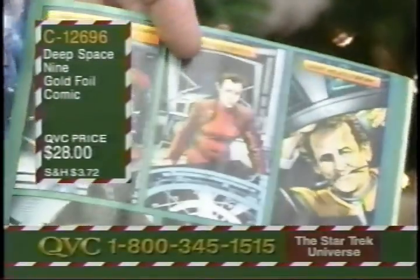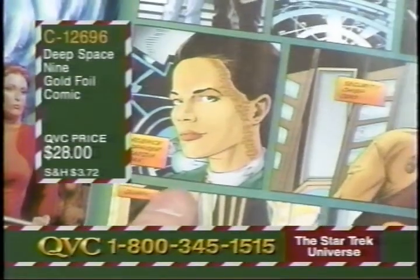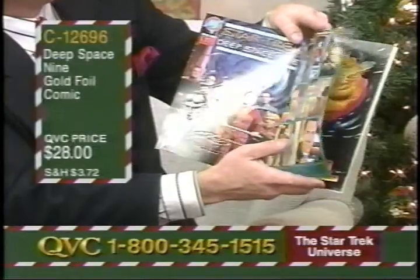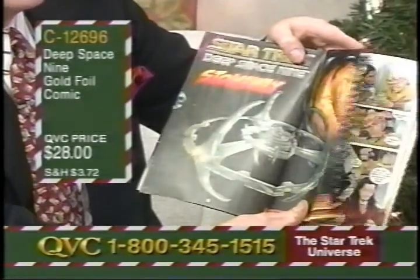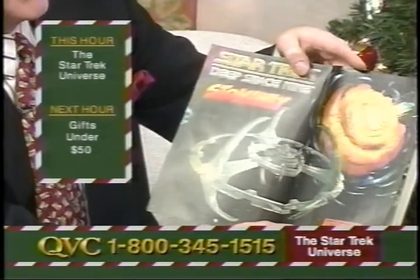When you consider the millions of Star Trek fans there are just in this country, that is a literal drop in the bucket. I think this has to be the item of the day, actually, for two captains. It also has a wonderful bit of collectability about it — unless you're a real dyed-in-the-wool fan, one of those Star Trek geeks like I am, but I guess I'm going to say that.